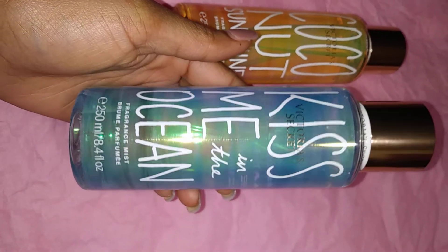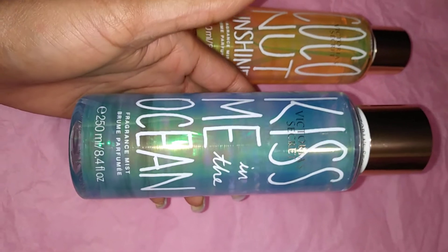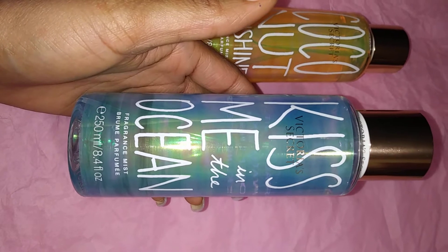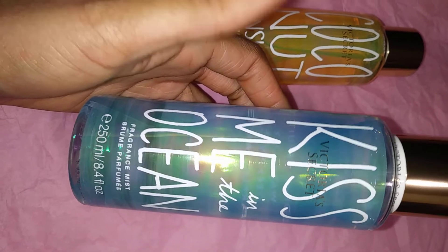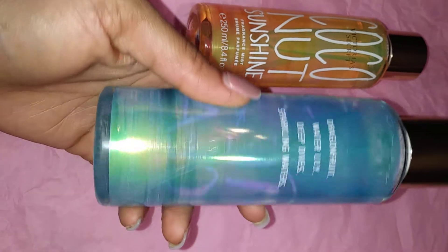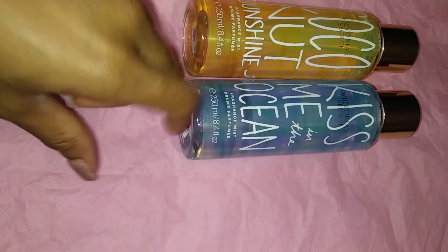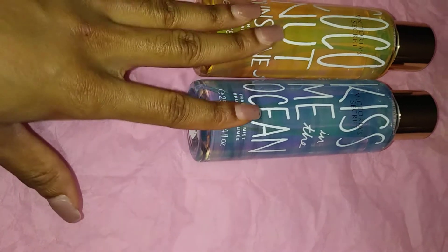Next up from the collection is Kiss Me in the Ocean. It smells good but it's nothing you haven't smelled before — nothing really different from any other ocean type or fresh and clean scent. It does smell really good though, and it reads dragon fruit and water lily. I don't really get the dragon fruit but I do get the water lily. It reads 'deep dives, sparkling waters.' These were on sale in my store three for $25 — I picked up four.